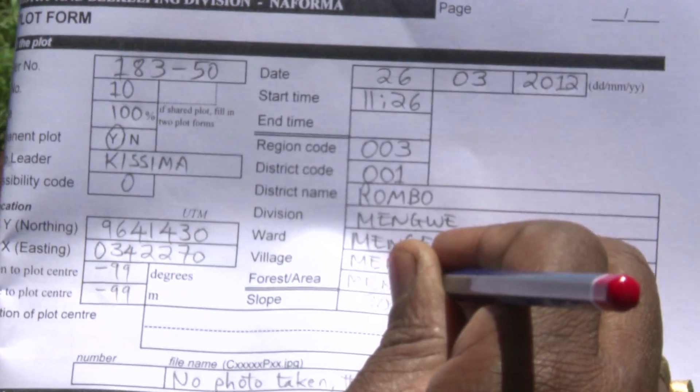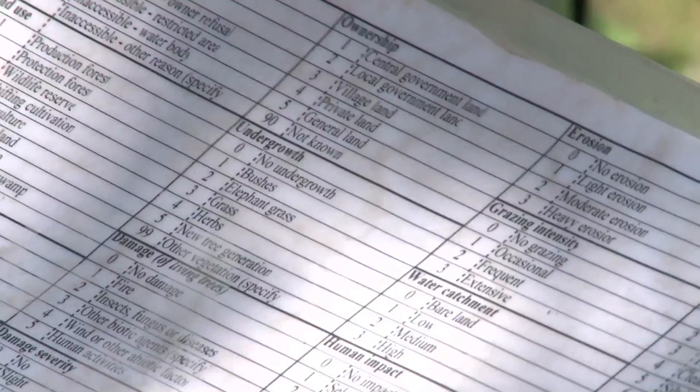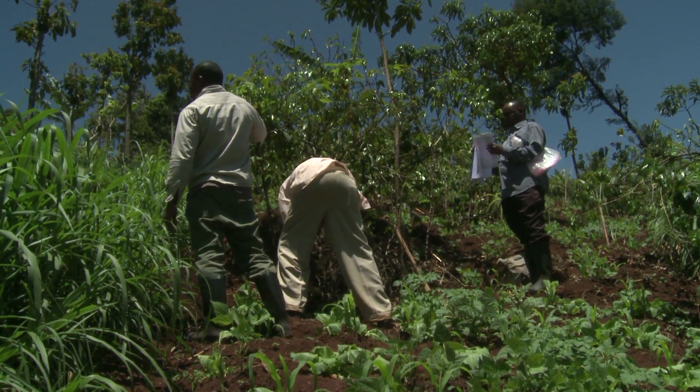Many tropical countries are drawing up their first ever comprehensive forest inventories. Foremost among them is Tanzania, with its National Forest Assessment Project, NAFORMA. With such accurate information, we can know how much we should cut from the forest and how much should be conserved — and even identify what type of forest stores the most carbon.